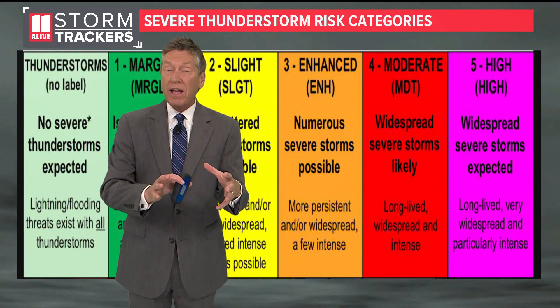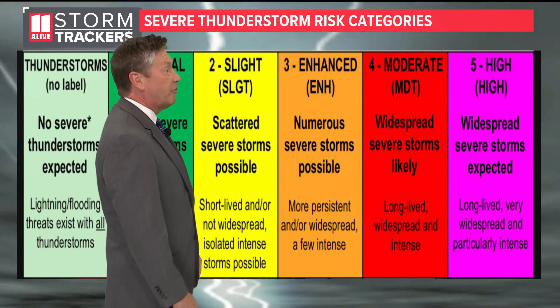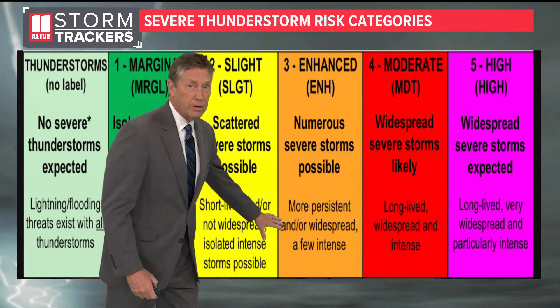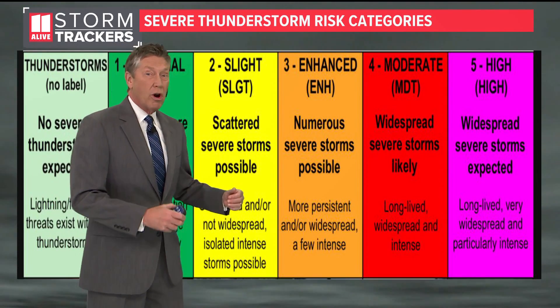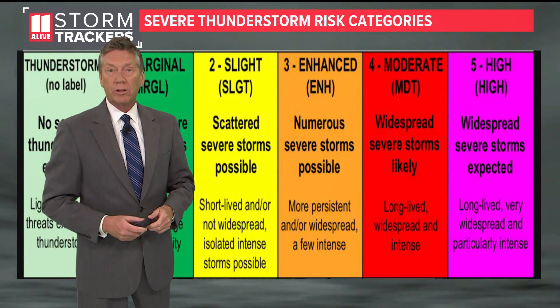As those storms move into an area that's a little more conducive for severe weather, you may have a level 3 of 5 risk. That's when you could have numerous severe storms possible. They could be more persistent, as well as more widespread and more intense than level 1 and level 2.